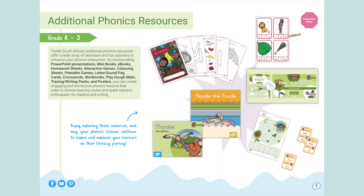Twinkle South Africa's additional phonics resources offer a wide array of extension and fun activities to enhance your phonics instruction. By incorporating PowerPoints, presentations, mini-books, e-books, homework sheets, interactive games, colouring sheets, printable games, letter-sound peg cards, crosswords, workbooks, Play-Doh mats, tracing and writing packs, and posters, you can create engaging and immersive phonics lessons that cater to diverse learning styles and spark learners' enthusiasm for reading and writing.